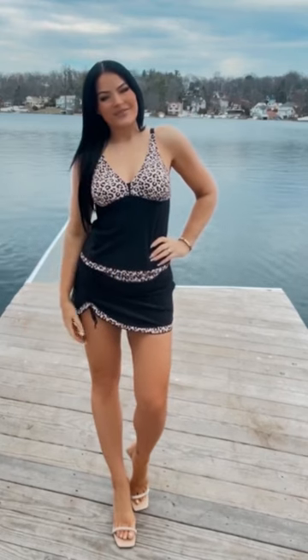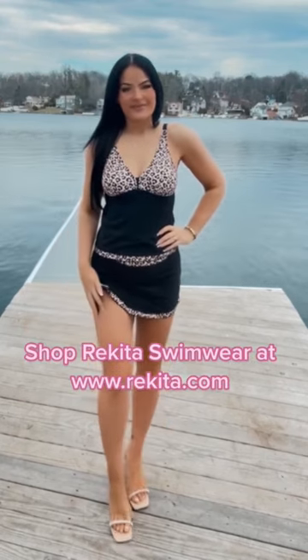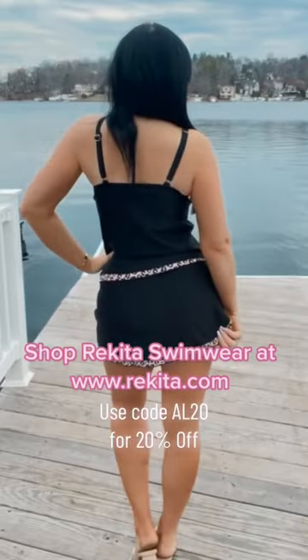It flatters your body so beautifully and makes you look sexy as well, although it does have modest coverage so you never feel overexposed. You always feel comfortable and good about yourself and more confident in Rikita swimwear.